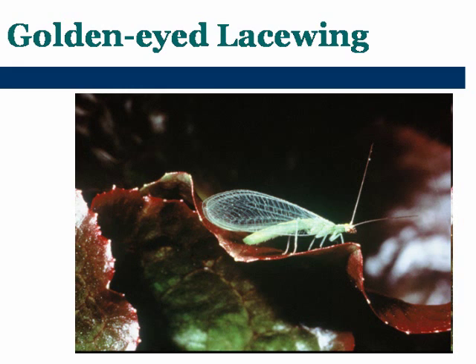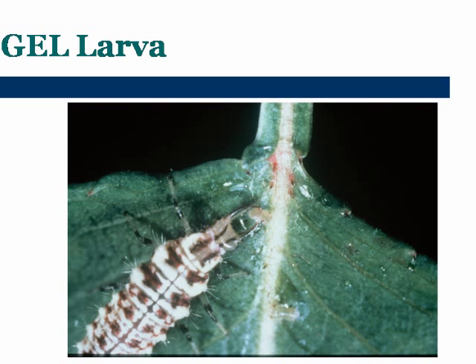The next one is the golden-eyed lacewing. This is a real delicate little insect that does fly. If you happen to catch it and squeeze it, it has a real pungent smell. It has golden eyes — that's where it gets its name. The golden-eyed lacewing larvae is known as an aphid lion because they're so voracious on aphids. That's an aphid right there that the larval stage of the golden-eyed lacewing is eating.